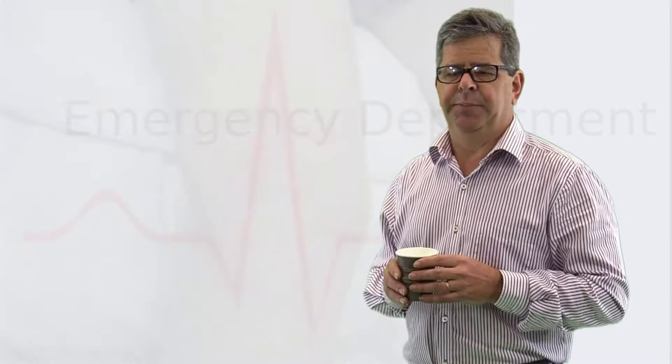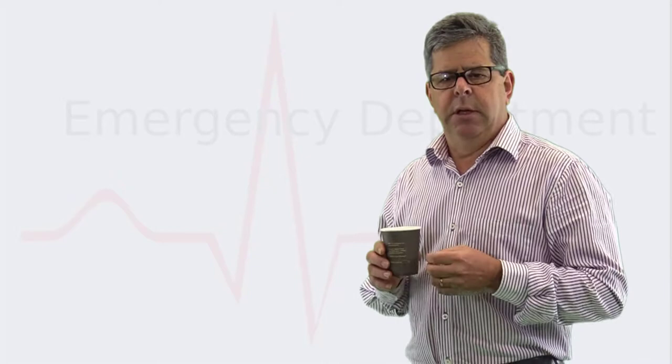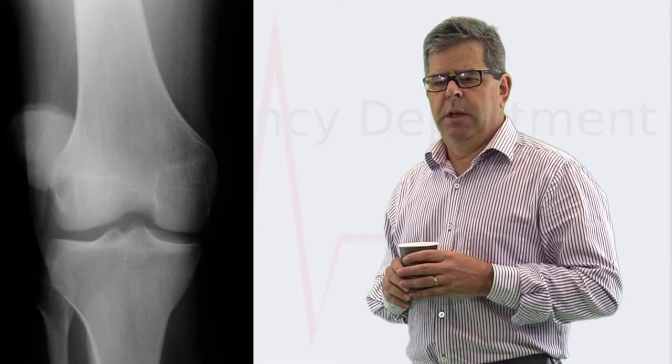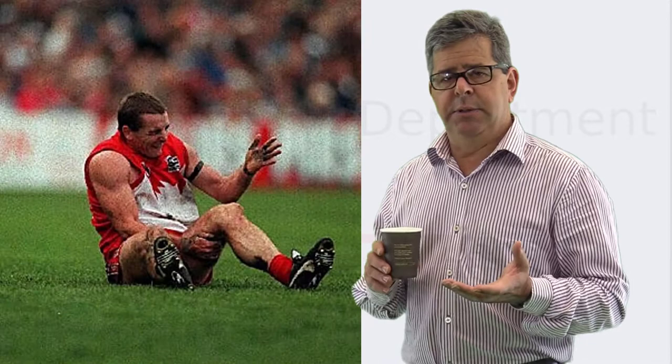Do you need to do an X-ray? If there's been no direct trauma or it's a recurrent dislocation, I wouldn't X-ray it. If there has been direct trauma, it's probably reasonable to get one. So how do you relocate a dislocated patella?